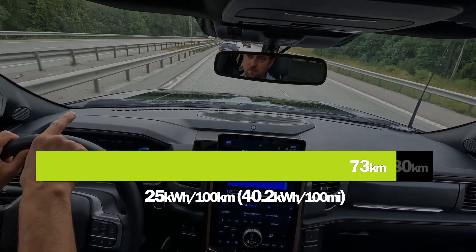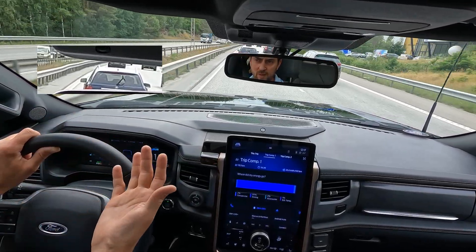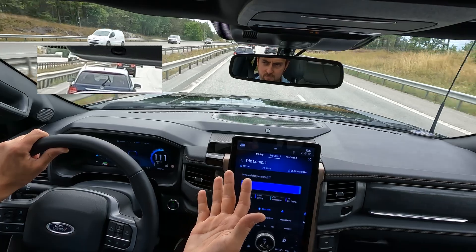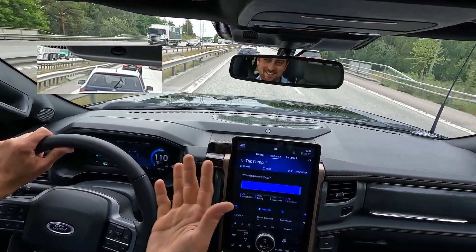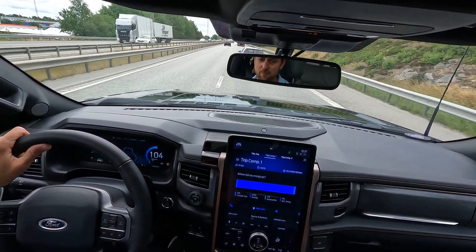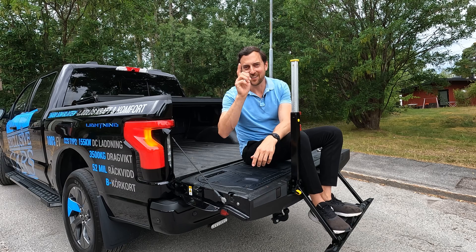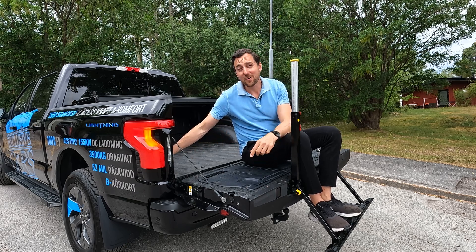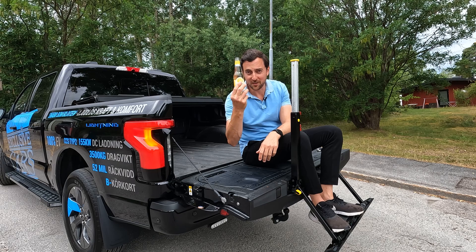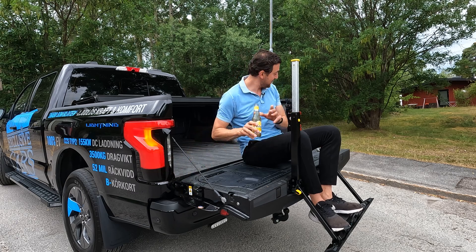Very soon to complete the consumption test — the range consumption is showing 25–26 kilowatt hours per 100 kilometers, which is good for this car. And by the way, have you ever seen anyone using rear wipers like that? It looks like it's waving to me — very funny. If it starts raining, I don't think that'll help much, but it does look funny. That was the range and consumption test — it scored a really good result.